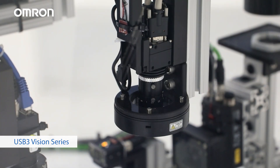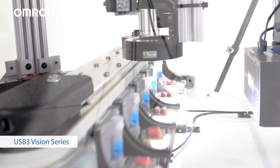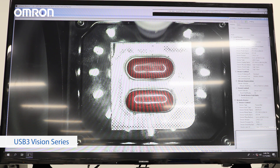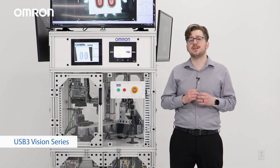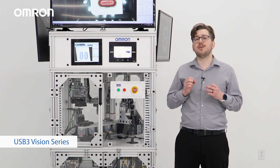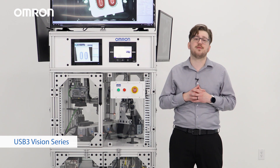Here we can see our 12 megapixel global shutter USB 3 Vision camera monitoring pill packages. As the images come through, we can see in very clear resolution that various packages have pills missing or crushed. This application is not doing any direct analysis, but is actually showcasing the Omron Syntec SDK, which allows users to create and set up their own application software using our software development kit.